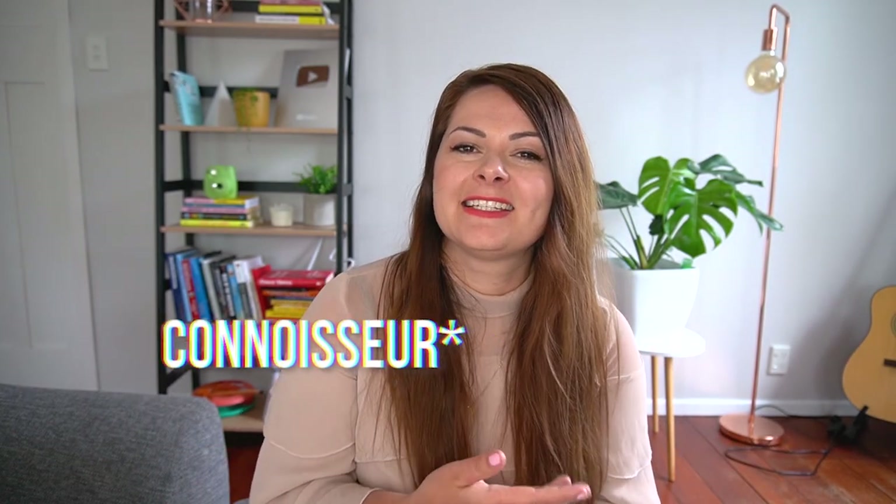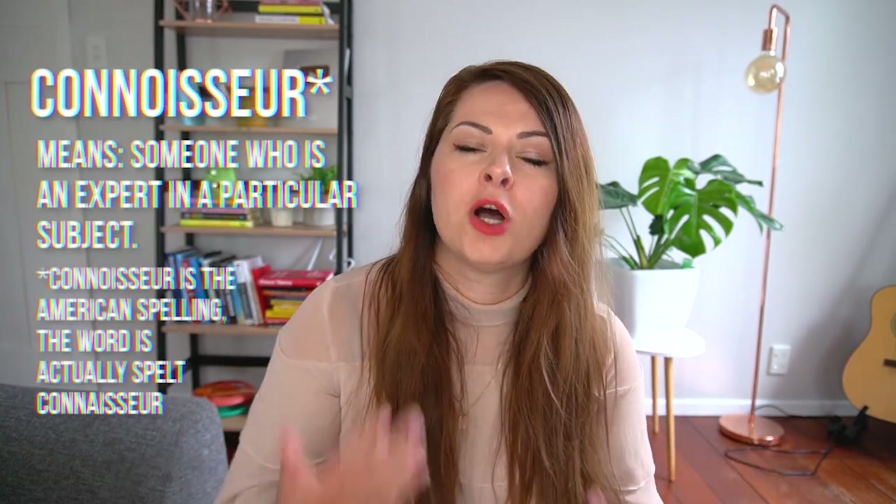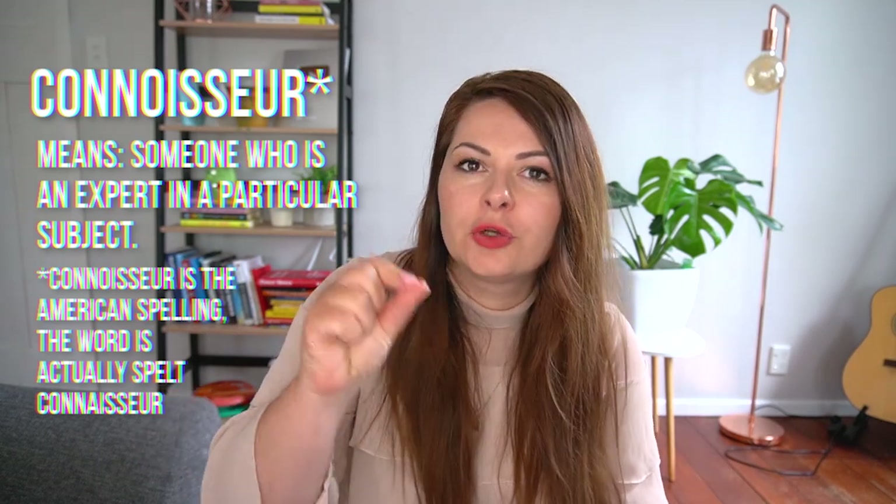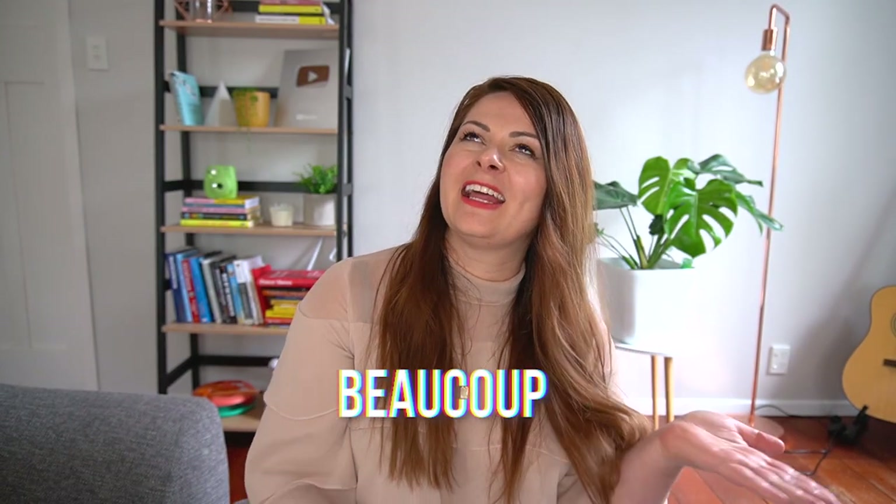The next word is 'connoisseur,' which a lot of English speakers mispronounce with a 'sewer' kind of ending. Even with an English accent, you want to say 'connoisseur' — it's not 'sewer,' it's 'sir.' For example: 'He's such a connoisseur when it comes to wine and cheese.'